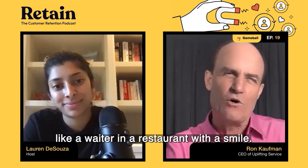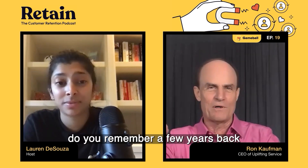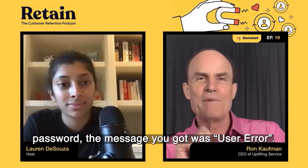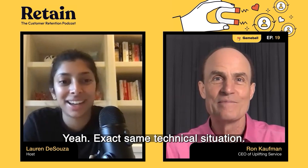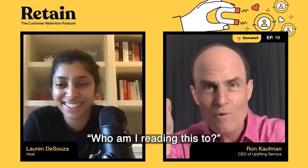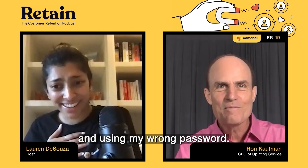The third category is called service mindset — the traditional thing most people think of when they hear the word service, like a waiter with a smile. In e-commerce, it shows up in the words used on the page. For example, some platforms used to show 'user error' for a wrong password, while others in the 2.0 world said 'oops, we're sorry, try again please.' Same technical situation — but the difference is that a human being actually thought about who they were writing to.